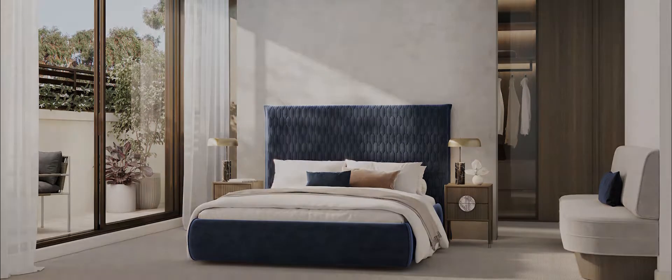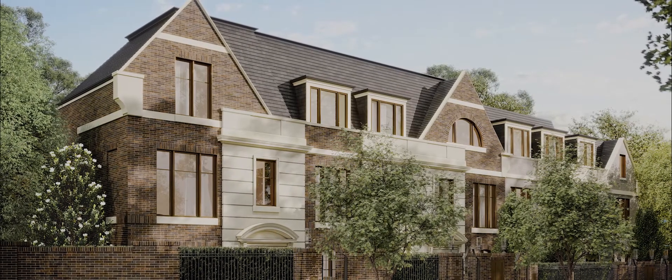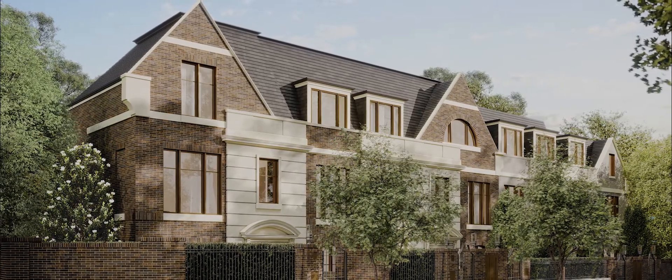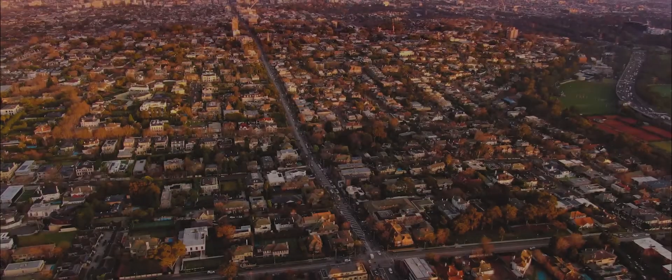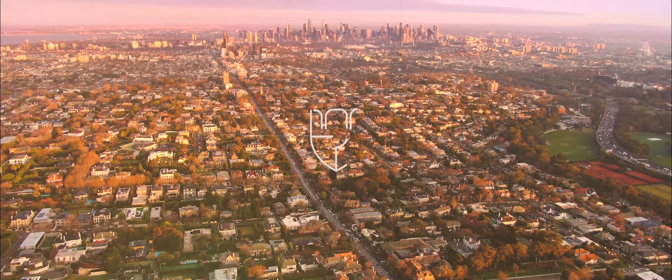So between architecture, interiors, and landscape, we've created spaces that will be very inviting and functional, using materials and quality finishes that will really stand the test of time. We're very excited to see the first owners move in and start enjoying incredible life at Hampstead.